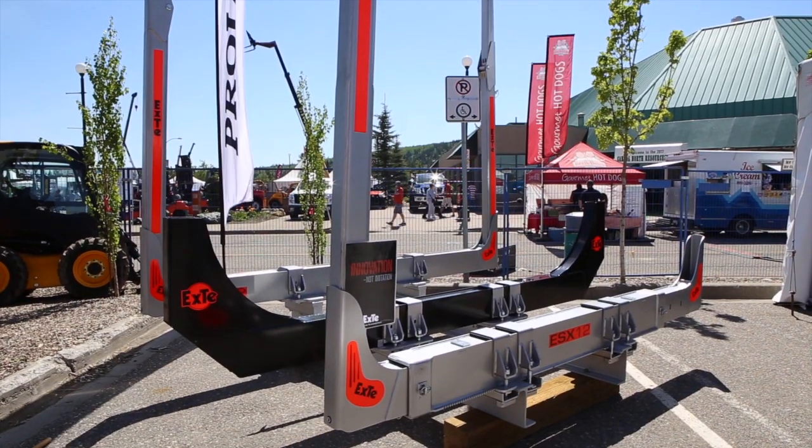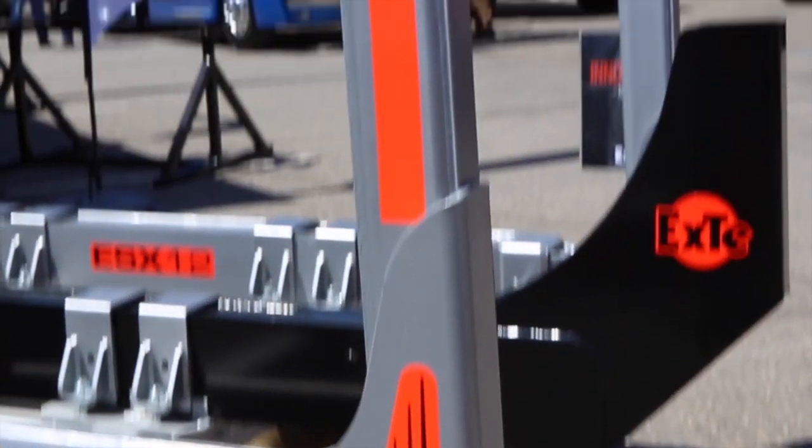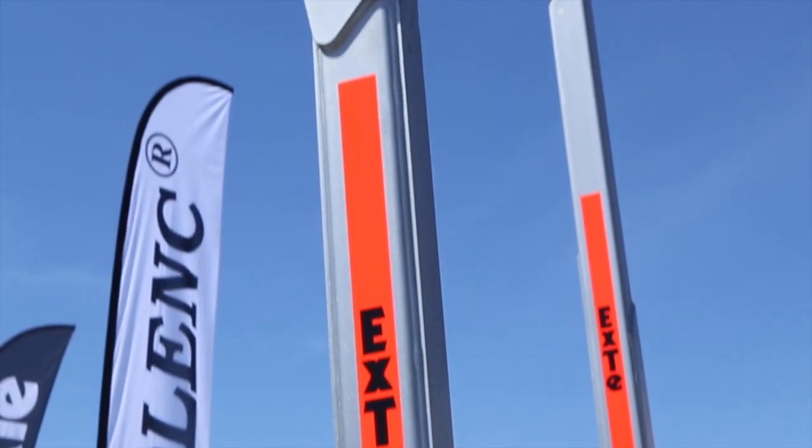We also import XT log bunks for log trucks from Sweden. We've been importing XT bunks to the BC and Alberta market since 2012 — strong Swedish steel, lightweight and geared to the best weight-to-payload performance.